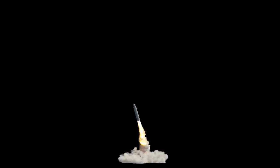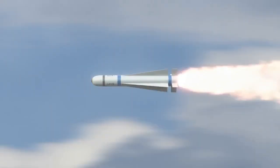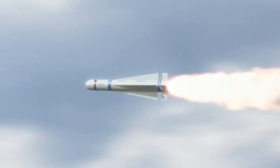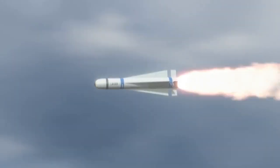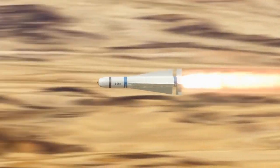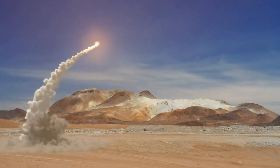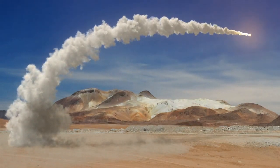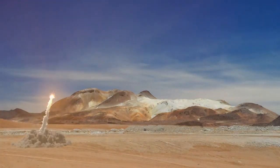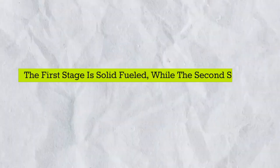Number 5: Prithvi-3 Ballistic Missile. The Prithvi series is a class of tactical surface-to-surface short-range ballistic missiles developed by India. Its length is 8.56 meters and its weight is 5.6 tons. It is a two-stage surface-to-surface missile. The missile can carry a 1,000-kilogram warhead up to 350 kilometers, a 500-kilogram warhead up to 600 kilometers, and a 250-kilogram warhead up to 750 kilometers. The first stage is solid-fueled, while the second stage is liquid-fueled.